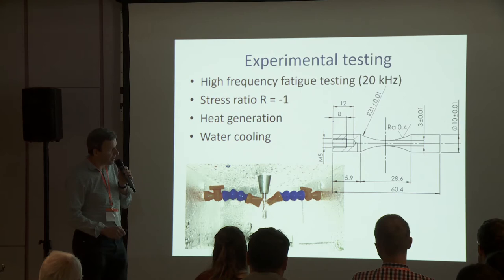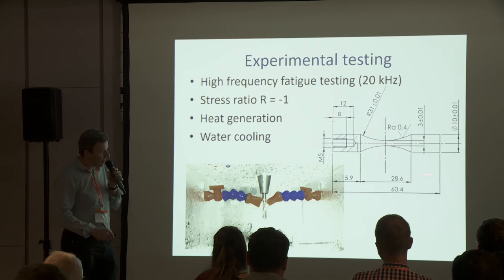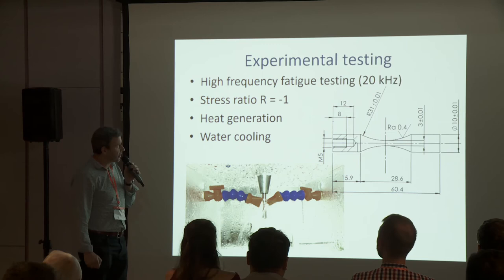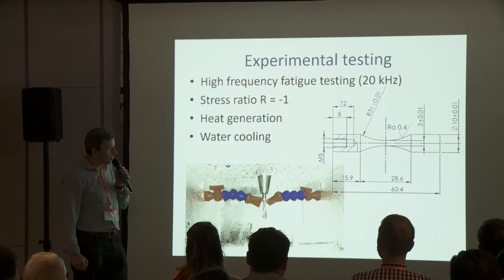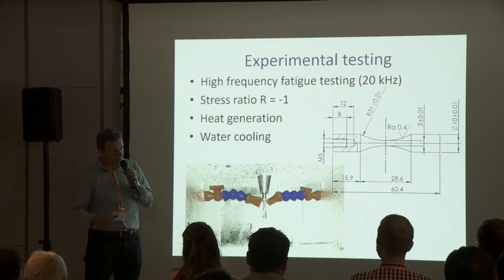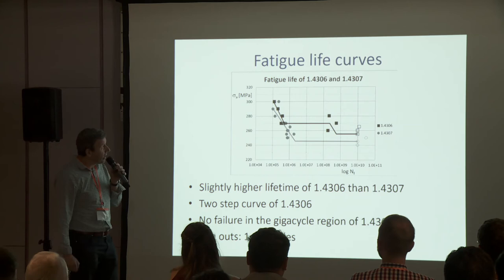The diameter in the central part of the specimen is 3 mm and the head's diameter is 10 mm, and the length is adjusted to the frequency. During the fast loading of the austenitic steels, extensive heat generation occurs, so the specimen must be cooled during testing. We used water cooling with a closed circuit of water.